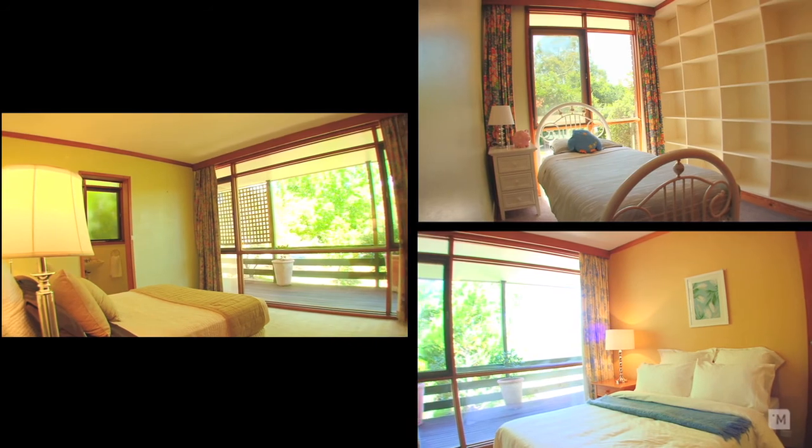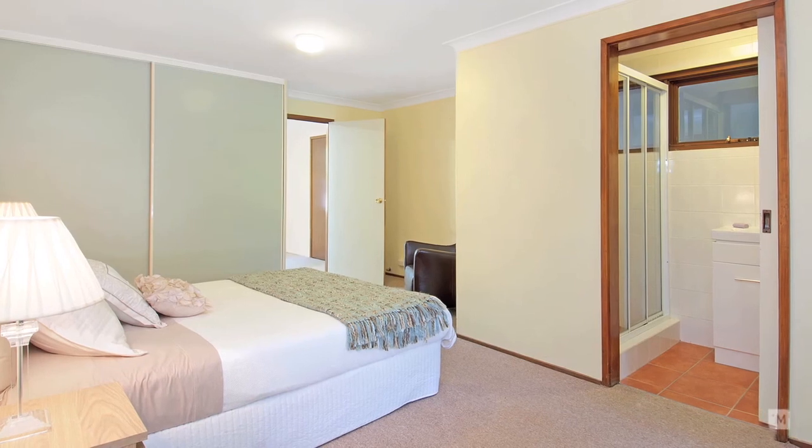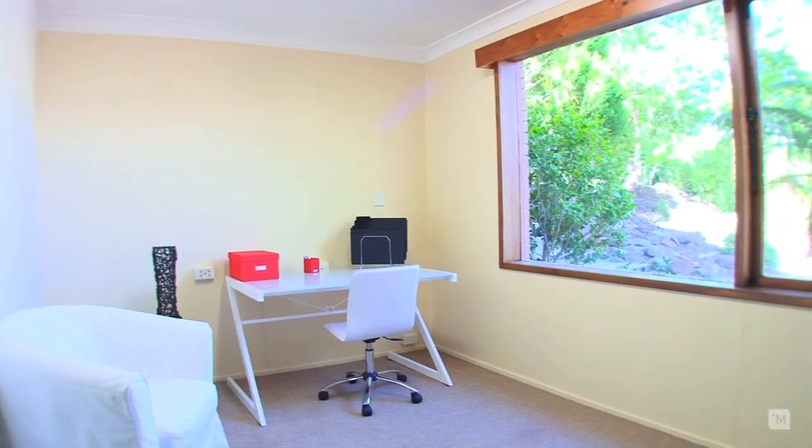Accommodation upstairs consists of three bedrooms, all with built-ins and an ensuite. As an added bonus, downstairs you will find a fourth bedroom with an ensuite and a study.